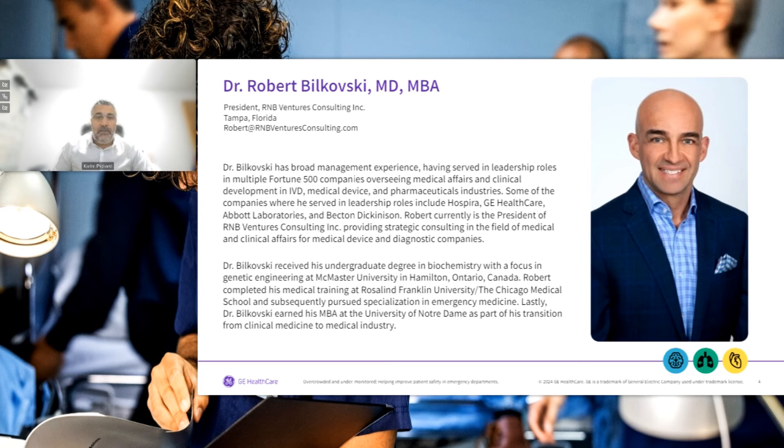Dr. Bilkowski received his undergraduate degree in biochemistry with a focus in genetic engineering at McMaster University in Hamilton, Ontario, Canada. Robert completed his medical training at Rosalind Franklin University, the Chicago Medical School, and subsequently pursued specialization in emergency medicine. Dr. Bilkowski earned his MBA at the University of Notre Dame as part of his transition from clinical medicine to the medical industry.